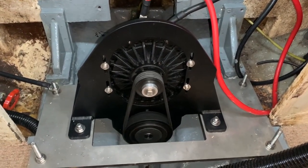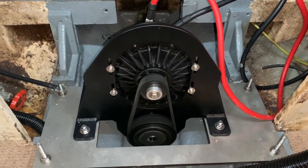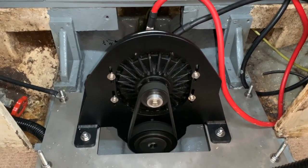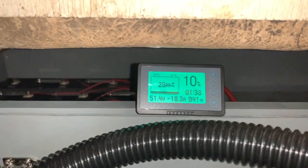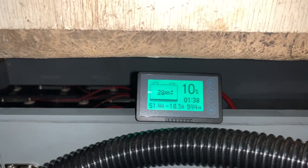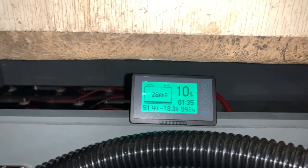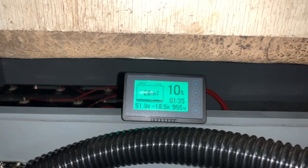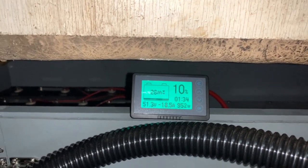I've got the motor running at the first notch — roughly quarter speed. You can see we've got 18.2 amps now. I'm just going to run it like this for a bit and try to get rid of some of the battery capacity.